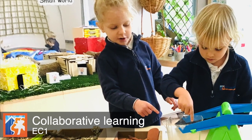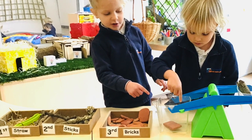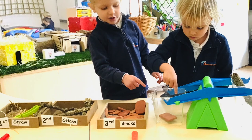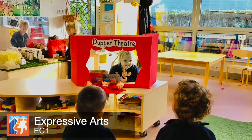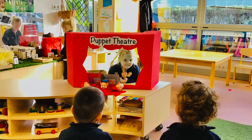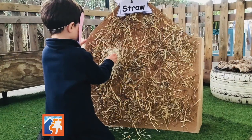Collaborative learning: by working together and exploring the maths and science in the story, children build their knowledge of basic scientific principles. Expressive arts: using puppets to reenact the story encourages children to use their imagination and language skills.